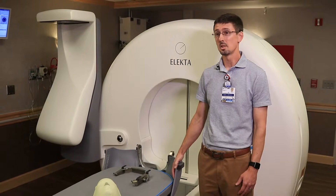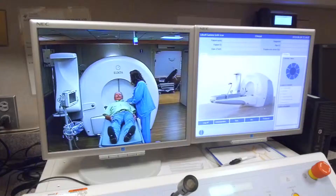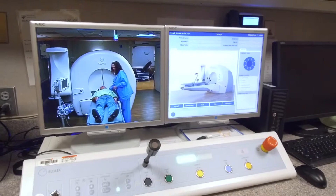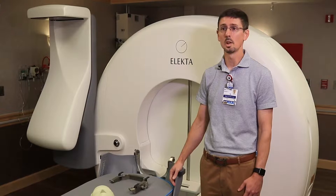We can put a patient in these masks, and using the cone beam we get stereotaxis — the 3D localization — so we don't have to use the frame, which makes for a much better patient experience. It also allows us to fractionate cases where we can treat a larger volume over three days in a row, for example. That helps us minimize the side effects from the radiation.